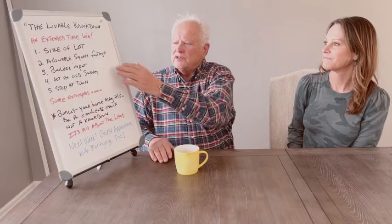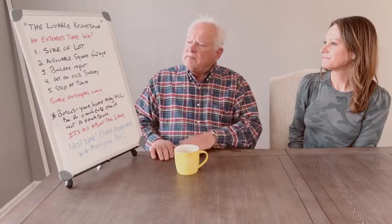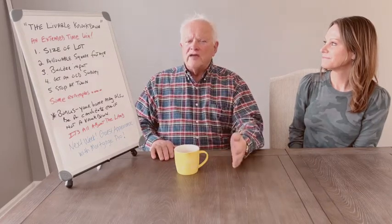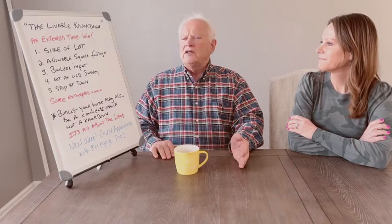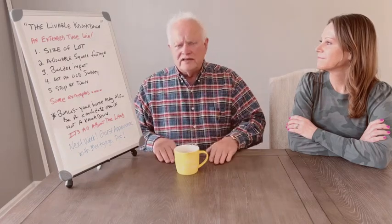Lot size ties in with the allowable square footage, which is item number two. Typically on the island — there are six towns, so they all have different regulations — but at the end of the day you're allowed to build on about 33% of that lot. My advice as a consultant tells me you probably don't want to go smaller than a 40 by 90. A typical lot on Long Beach Island is 50 by 100. If you found a great location you might do a 40 by 80, but I would stay in that size range.